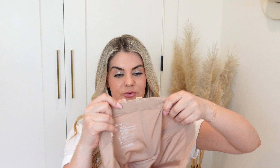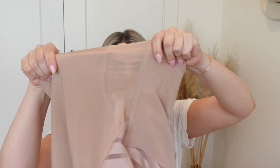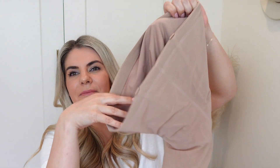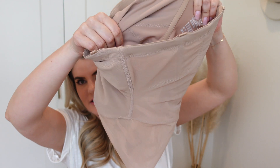Honeylove has compression panels in them - there's mesh on the side and then in the front it gets a lot stronger. There's extra compression strategically placed to apply more pressure through places like your tummy and upper thigh area where you want the added support, but then they taper off in areas where you want to breathe more or move, like through your rib cage or down by the bottom of your legs.